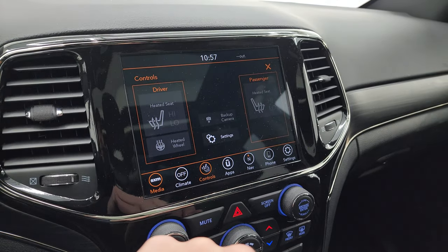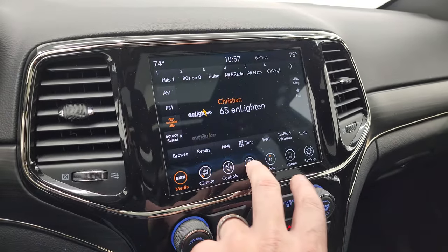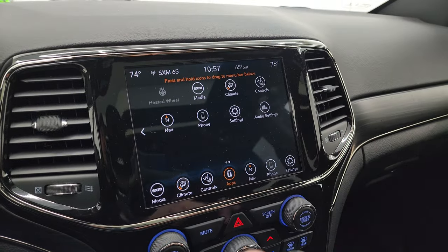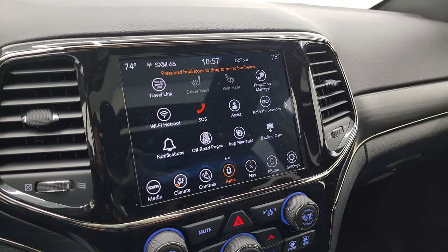You get heated seats and steering wheel controls, as well as your backup camera, which is working nicely. And then you get all your different apps on here — you get Projection Manager, where you can project your cell phone to the screen via Android Auto or Apple CarPlay, which is pretty cool. We did a demo on Android Auto with an 8.4 radio.